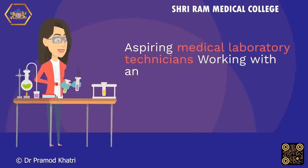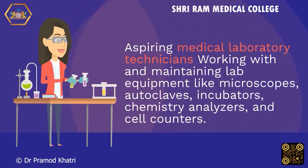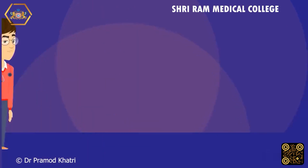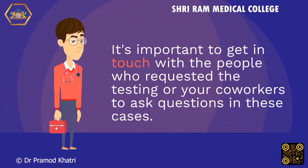Aspiring medical laboratory technicians work with and maintain lab equipment like microscopes, autoclaves, incubators, chemistry analyzers, and cell counters. Asking for assistance may be necessary for tasks such as tool calibration and instruction clarification. It's important to get in touch with the people who requested the testing or your co-workers to ask questions in these cases.